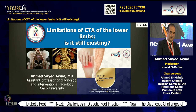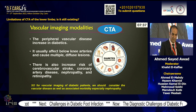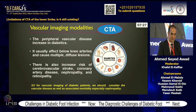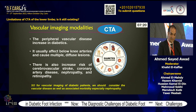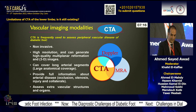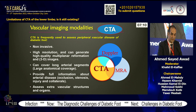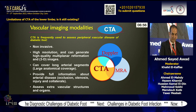I will talk about limitations of CT angiography in the lower limbs — is it still existing? Peripheral vascular disease increases in diabetes and usually affects below-knee arteries causing multiple diffuse lesions. There is also increased risk of cerebrovascular stroke, coronary artery disease, nephropathy, and retinopathy. For vascular imaging of diabetic patients we should consider vascular disease as well as associated morbidity, especially nephropathy. CT angiography is frequently used to assess peripheral vascular disease because it is non-invasive, high resolution, can generate multi-planar, reformatted, and 3D images, and can cover longer arterial segments providing information about stenosis, occlusion, injury, and collaterals.